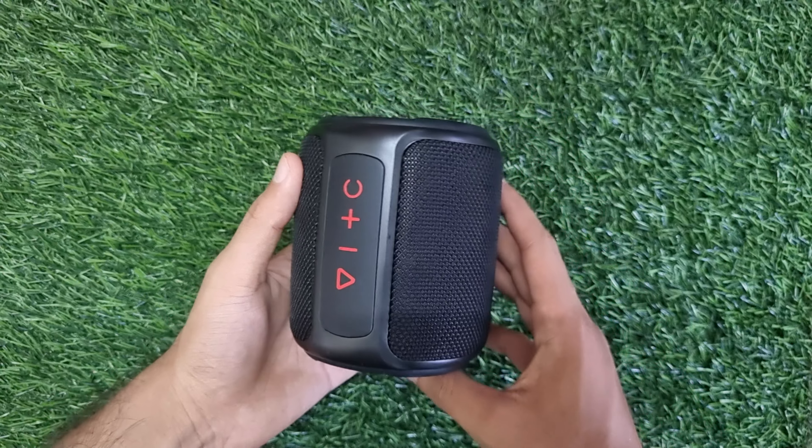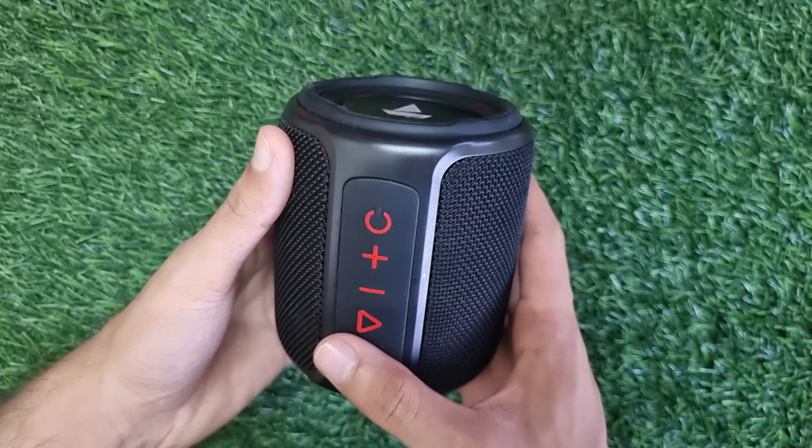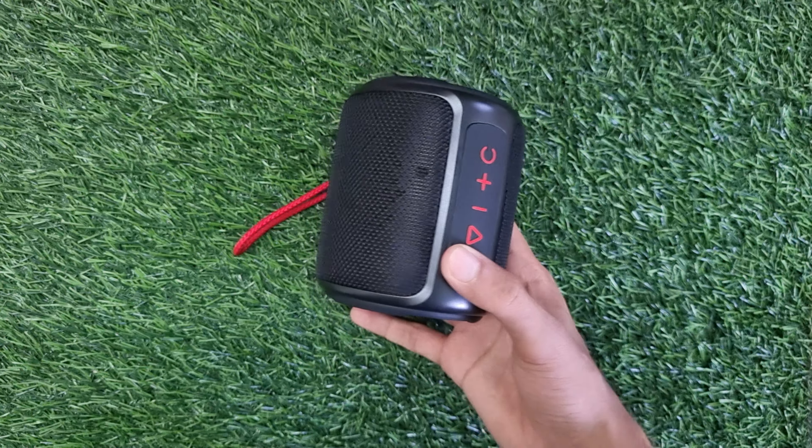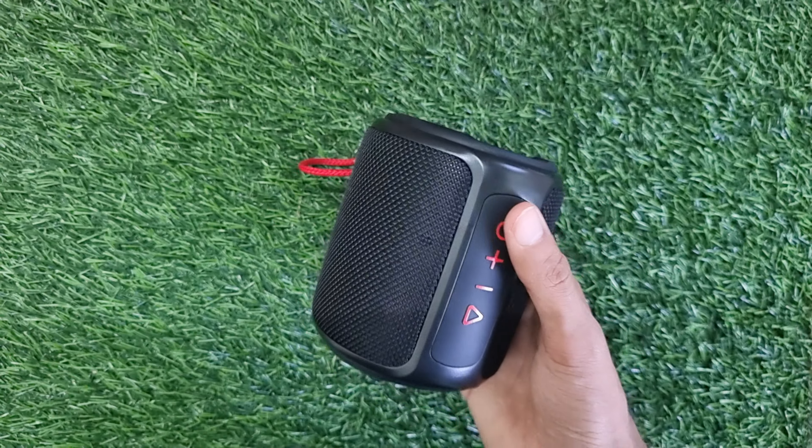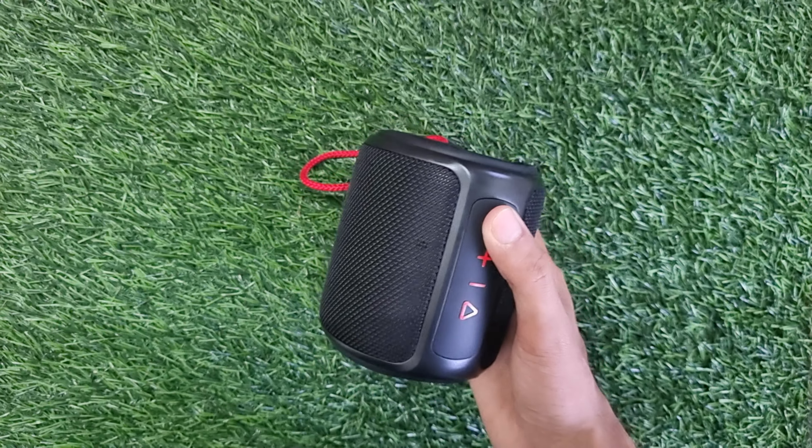Hello friends, how are you all? I am sure that you will be very happy with this video. In this video, I will do a review of Boat Stone 352. I was asked for this two days before, and for these two days I have done a good way of testing.